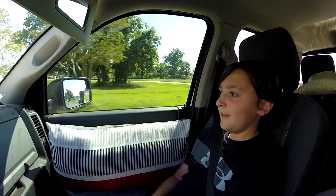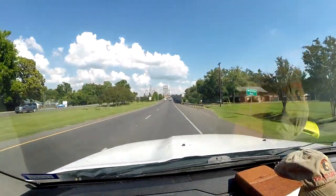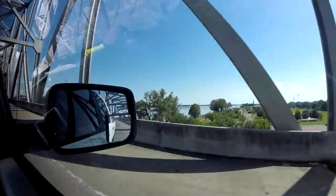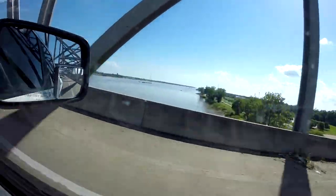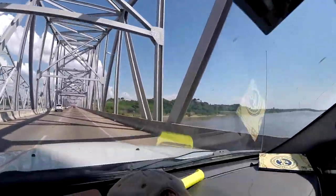We're crossing the Mississippi River. Oh yeah. This is the mighty Mississippi. There's a ferry in the middle. We just crossed into Mississippi.